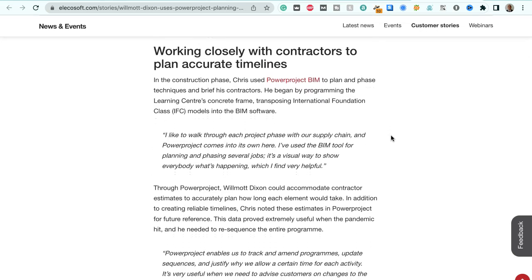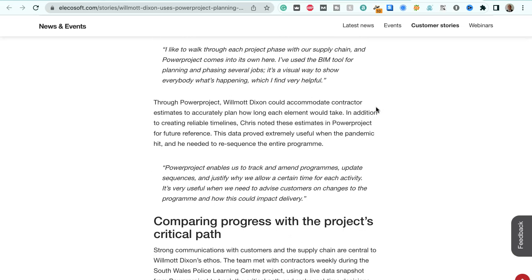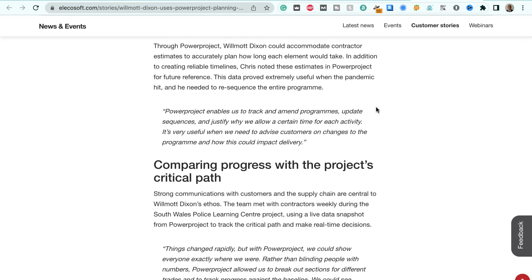Working closely with contractors to plan accurate timelines: in the construction phase, Chris used Power Project BIM to plan and phase the techniques and brief his contractors. He began by programming the Learning Centre's concrete frame, transposing IFC — Industry Foundation Class — models into the BIM software. Chris says: "I like to walk through each project phase with our supply chain, and Power Project comes into its own here. I've used the BIM tool for planning and phasing several jobs. It's a visual way to show everybody what's happening, which I find very helpful."